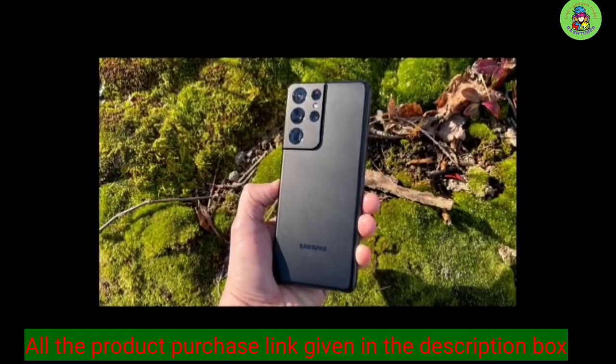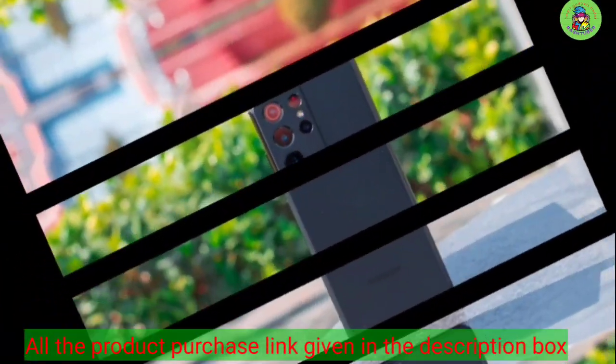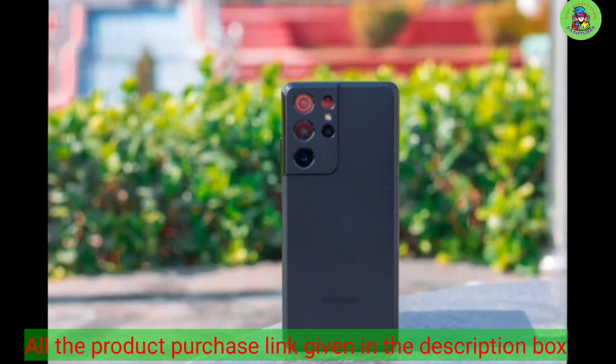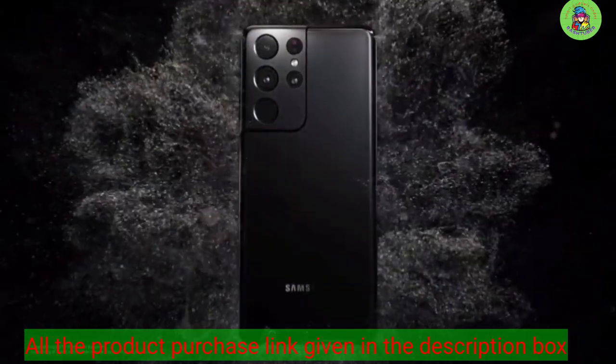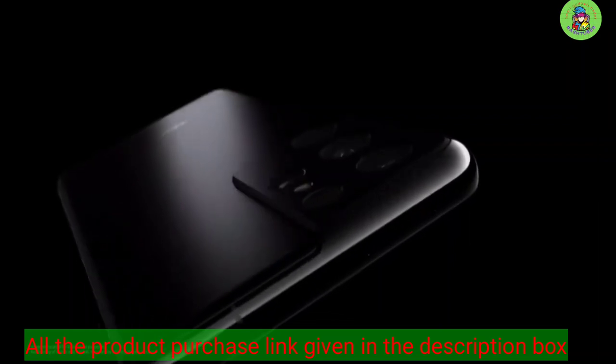Next we have the Samsung Galaxy S21 Ultra, our choice for best overall camera phone. The Samsung Galaxy S21 Ultra has an incredible camera that's among the best you'll find on any of today's top-end phones. It's capable of taking amazing photos and can even rival and surpass the iPhone 12 Pro Max in its overall image quality.